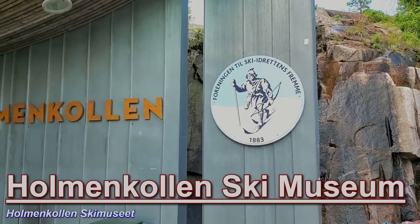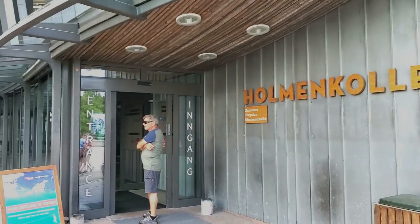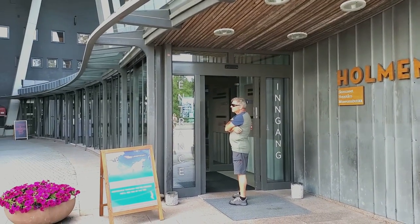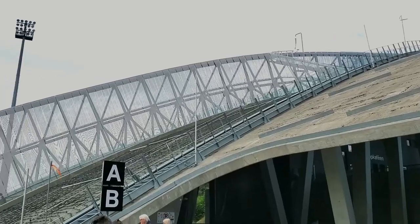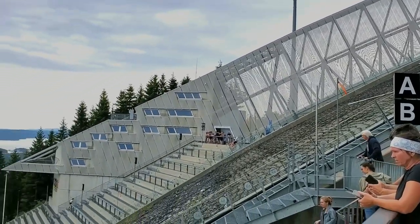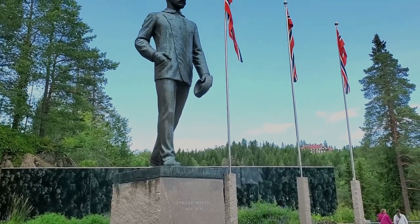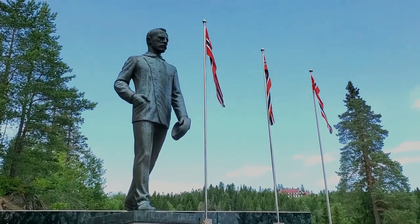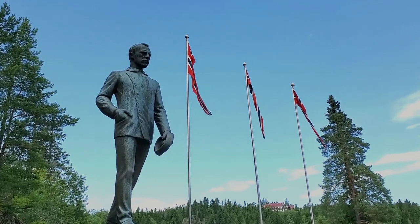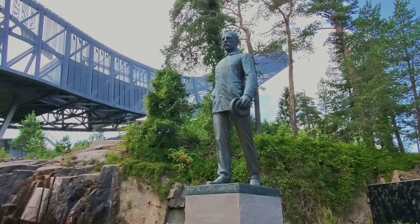The Holmenkollen Ski Museum gives visitors a view of over 4,000 years of skiing history, and it is situated inside the old ski jump itself. There are many different artifacts and exhibits that visitors can see and interact with. One of the most notable things about the museum is that it's believed to be the oldest ski museum in the world — in fact, it's celebrating its 100th anniversary in 2023.